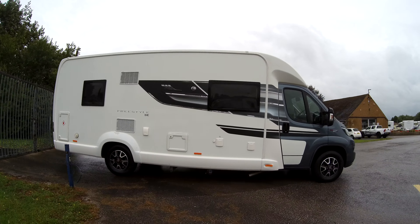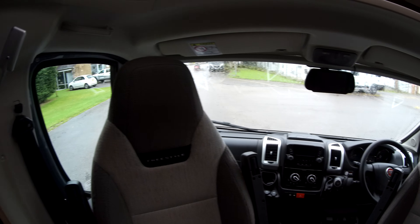We've got our swivel cabin seats, and in the cabin we've got cruise control, cab air conditioning, colour reversing camera, DAB radio, and driver and passenger airbags. We've got cab blinds and silver screens to the side.